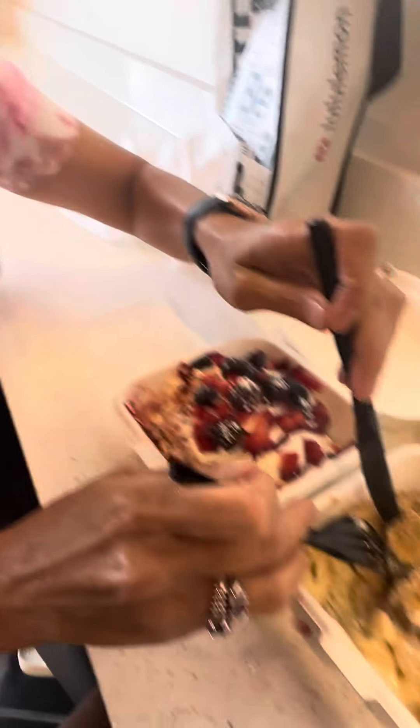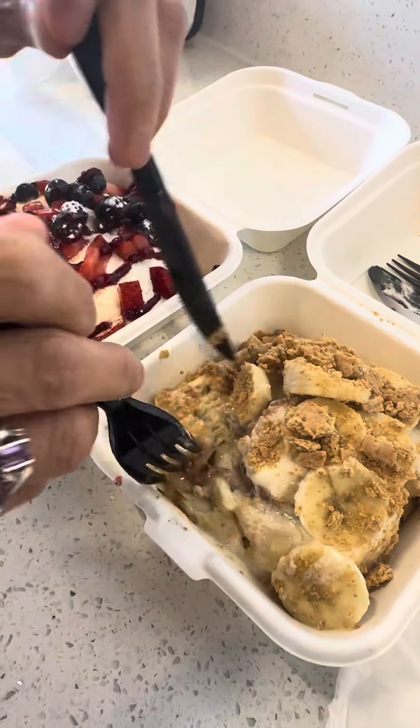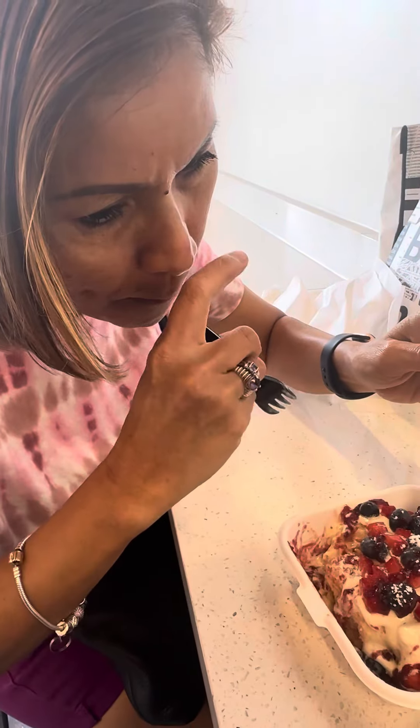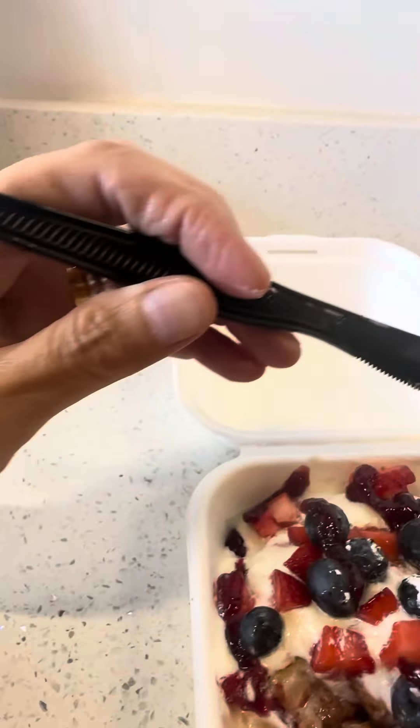Let me taste this one and see how this one is. Fresh banana — mmm, oh my gosh, so good!